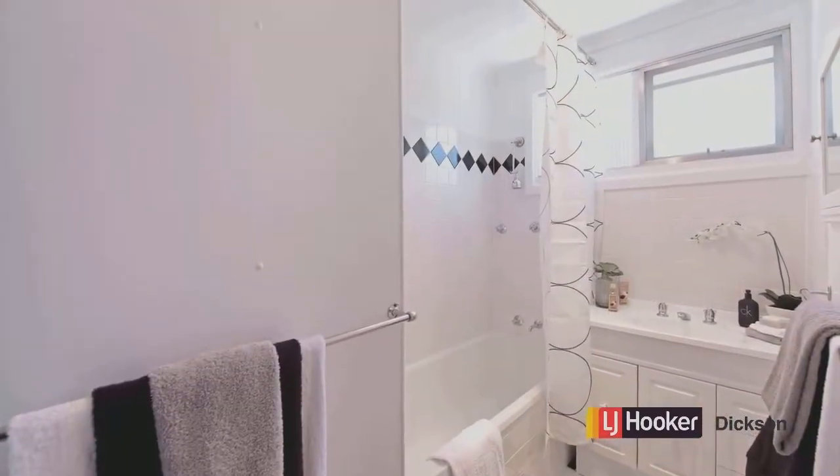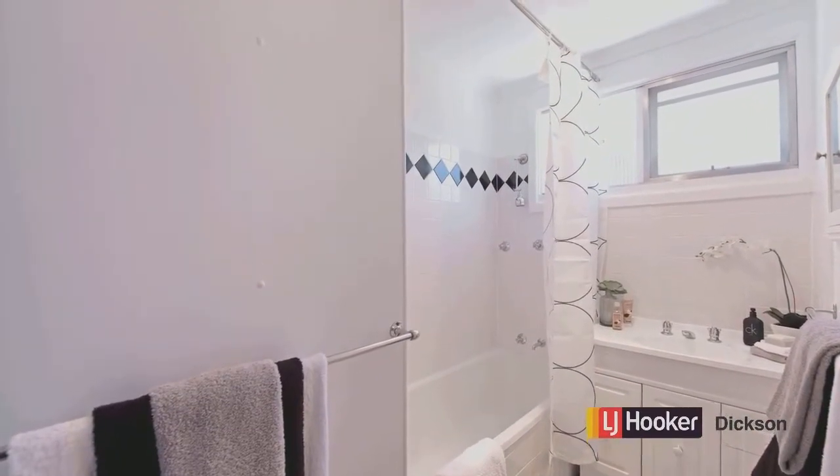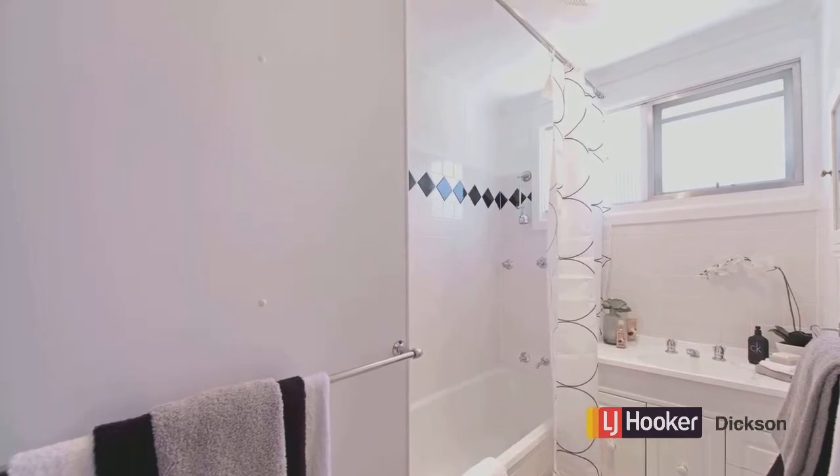The bathroom has been renovated, and having a shower over bath combination and a separate toilet, it's a good size.